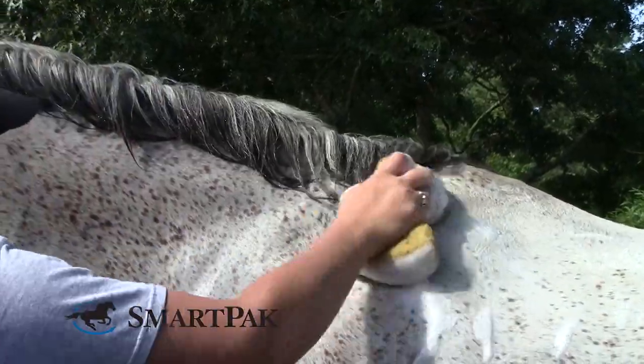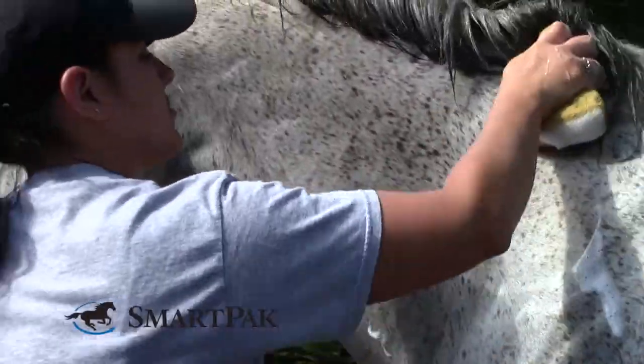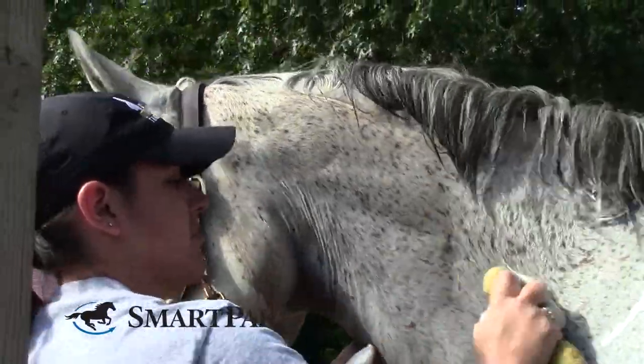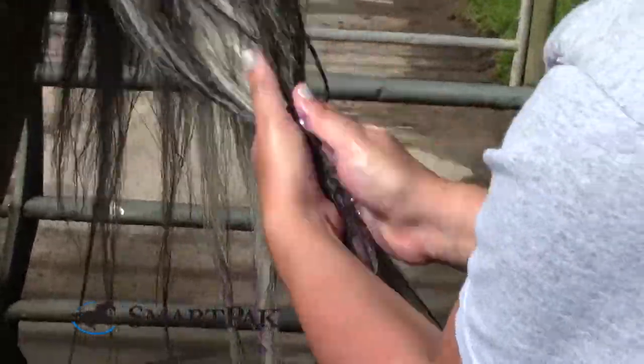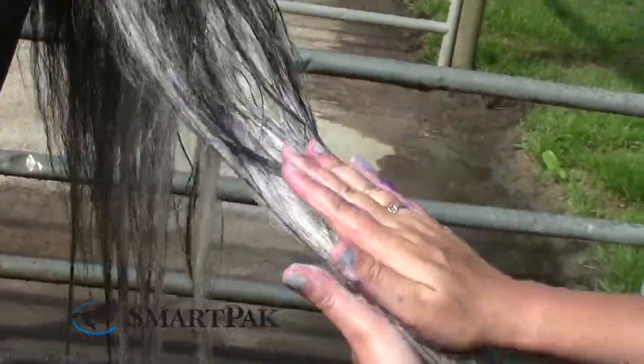When using the shampoo, it's recommended that you use it at full strength, so don't dilute it or mix it with other shampoos. Scrub it in really well, and you can let it sit for a couple minutes. You need to rinse thoroughly because if it's left in too long, the bluing agent may leave a little bit of a tint.